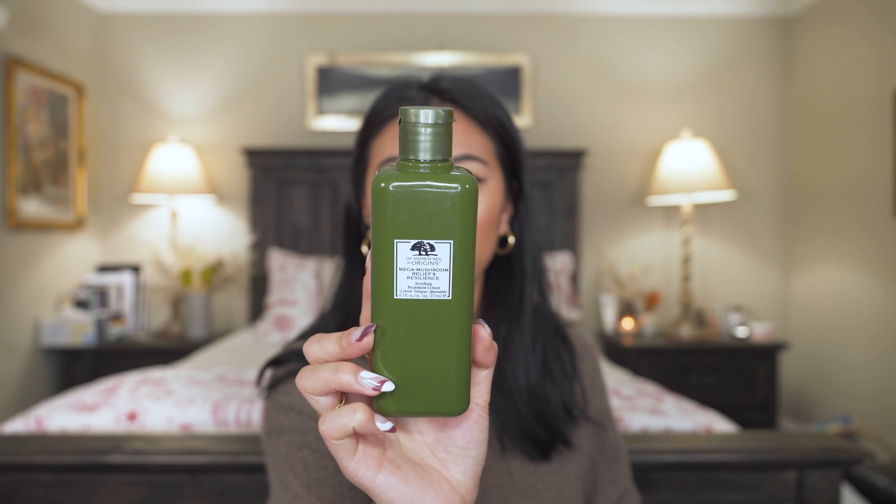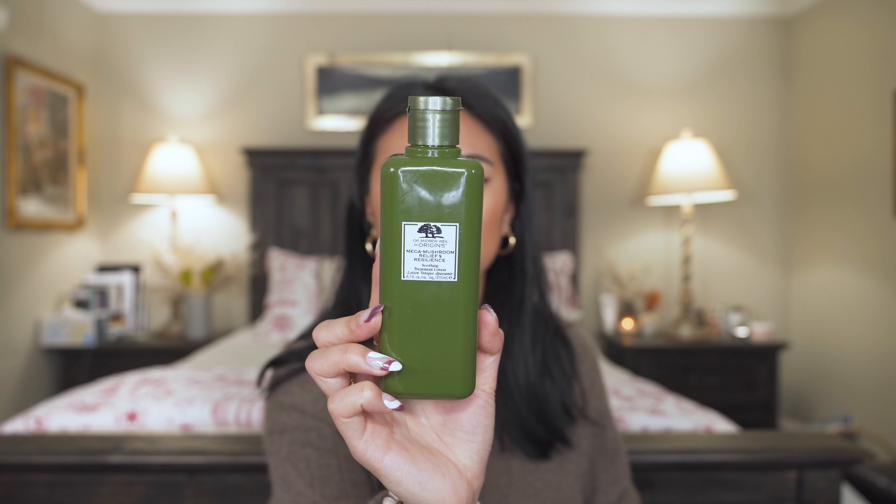Next, toners. I cannot narrow it down to just one per category, so I'm going to speed through them. A big favorite was this Origins soothing treatment lotion — I used it all of quarantine and this is now my second bottle. It's really great whenever my skin is overly irritated, and it's a solid everyday soothing and calming toner.